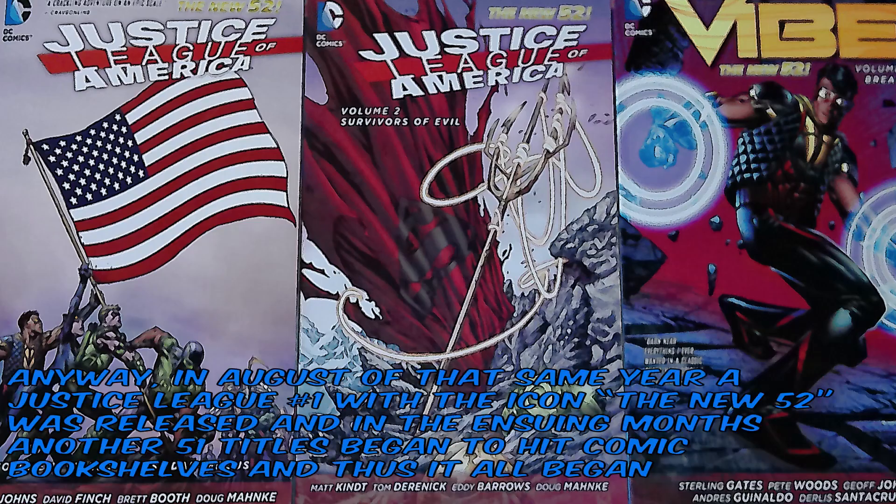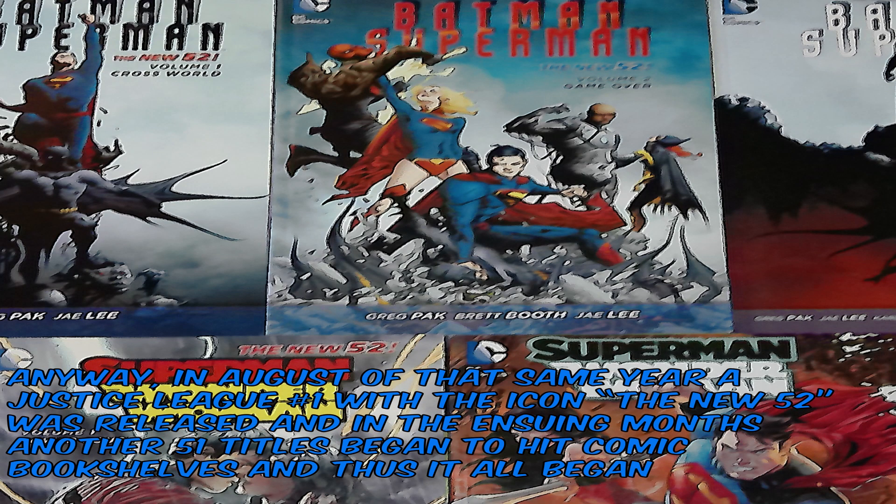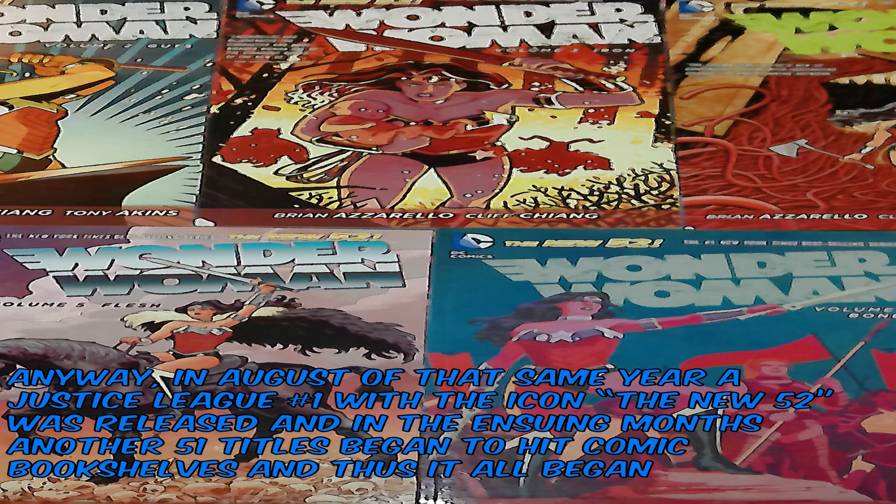Anyway, in August of that same year, a Justice League No. 1 with an icon — The New 52 — was released, and in the assuming months, another 51 titles began to hit comic book shelves, and thus it all began.